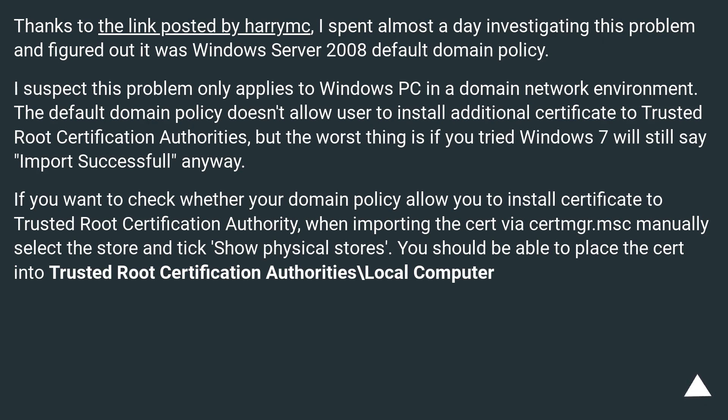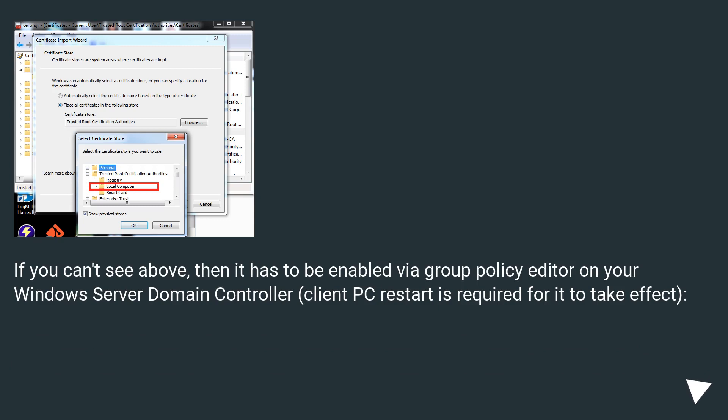If you want to check whether your domain policy allows you to install a certificate to trusted root certification authority, when importing the cert via certmgr.msc, manually select the store and tick 'show physical stores.' You should be able to place the cert into Trusted Root Certification Authorities\Local Computer. If you can't see that option, it has to be enabled via Group Policy Editor on your Windows Server Domain Controller. A client PC restart is required for it to take effect.